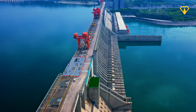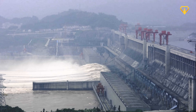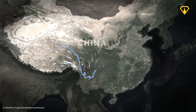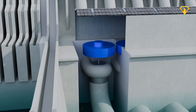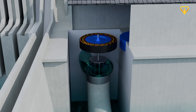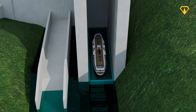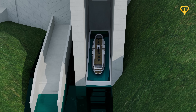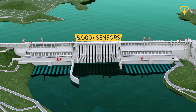Think you know what it takes to build the world's biggest and most powerful dam on Earth? Think again. The Three Gorges Dam didn't just change the course of the relentless Yangtze River — it pushed modern engineering to the absolute limit, with custom-built turbines that generate more power than 20 nuclear reactors, a ship elevator that lifts 3,000-tonne vessels in under 40 minutes, and a safety system that measures every tiny movement.